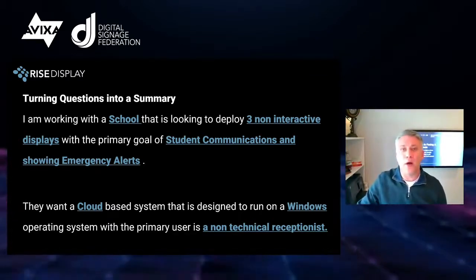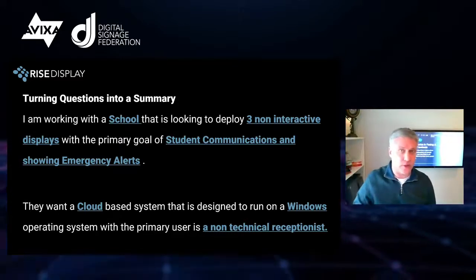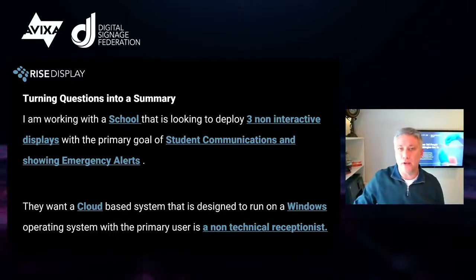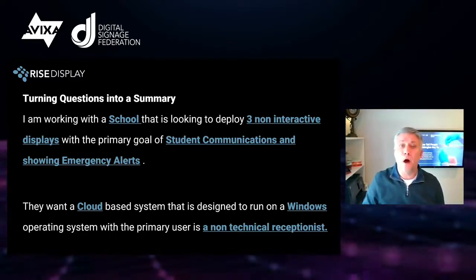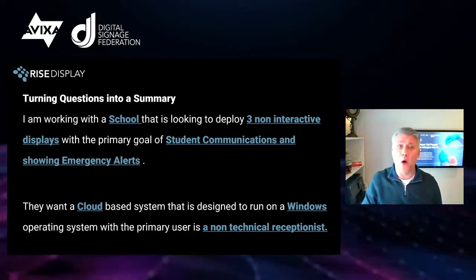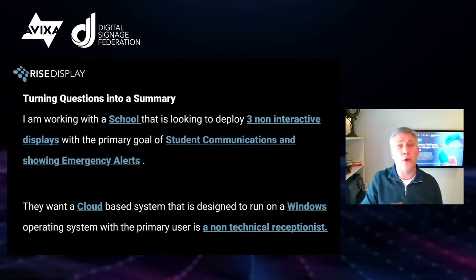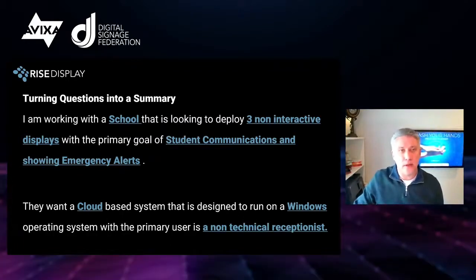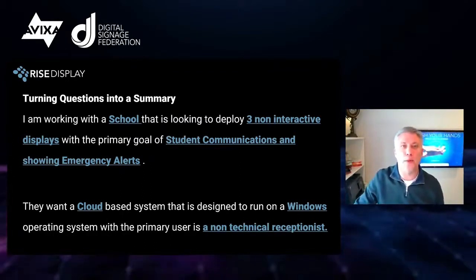If they hem and haw, ask some questions, or say 'would you consider this?' — you can probably eliminate them, because there are a lot of fish in the sea. You may also get a red flag when a CMS provider says things like 'we're not a cloud-based system' or 'we only operate on Linux.' These are easy to eliminate. Move on to the next that fits these core requirements.